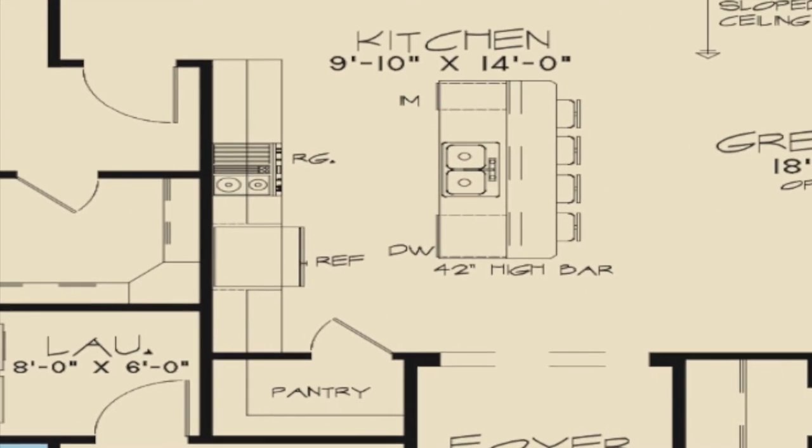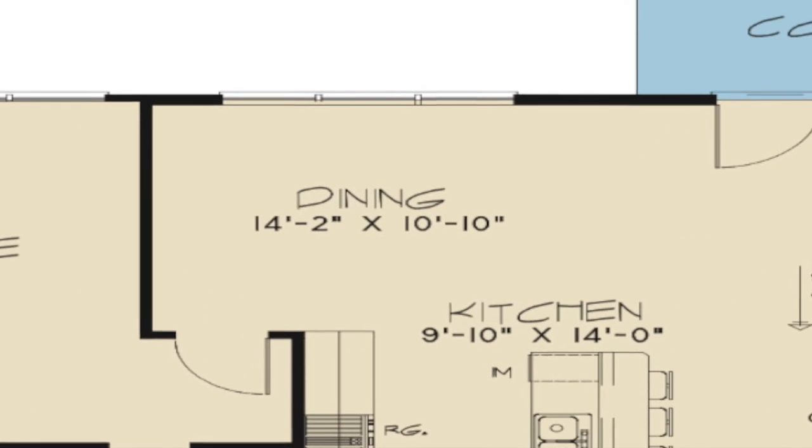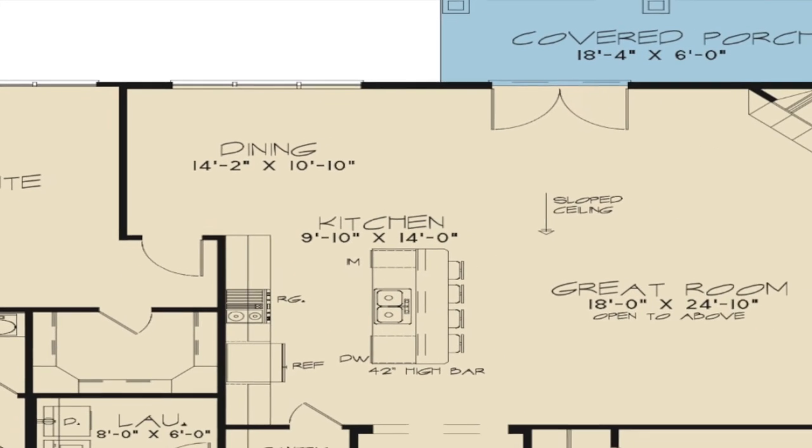Plenty of counter space, a wide eat-at bar, and numerous amenities make this kitchen stand out. There is also a large walk-in pantry to complete this kitchen. The great room features a sloped ceiling, large corner fireplace, and includes access to the rear covered porch. The dining room completes this spacious area with easy access to the kitchen and great room.